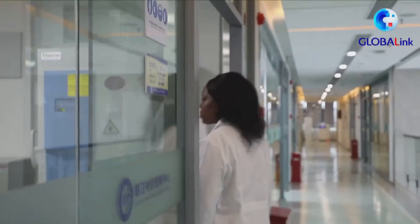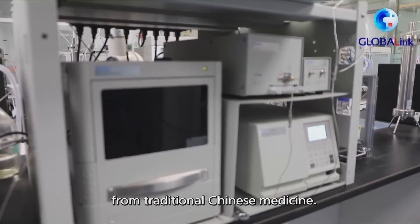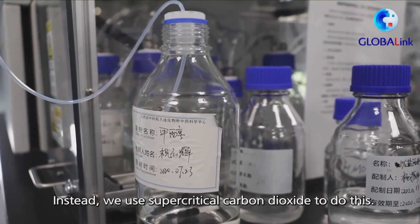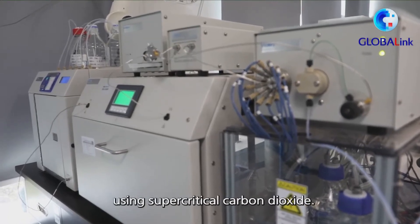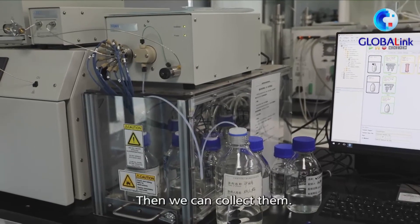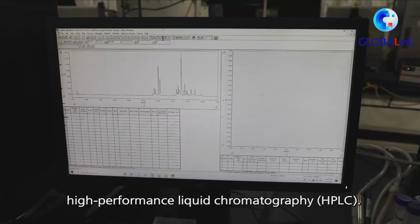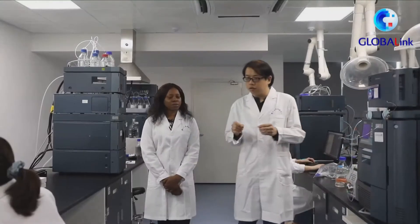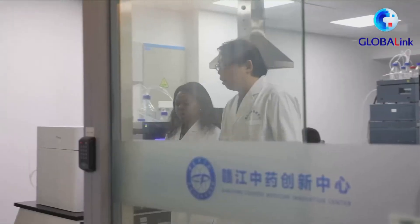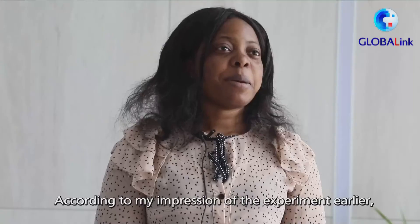We are not using traditional methods here — we are employing advanced extraction technology. We use supercritical CO2 extraction, which allows us to obtain high-quality extracts from herbal materials for research. This high-quality research process produces excellent results.